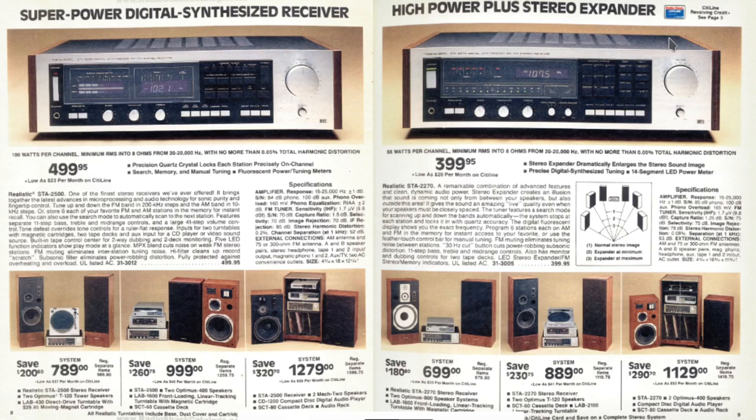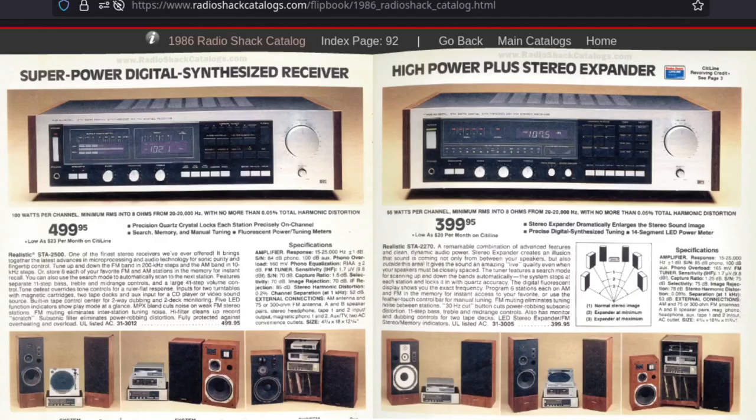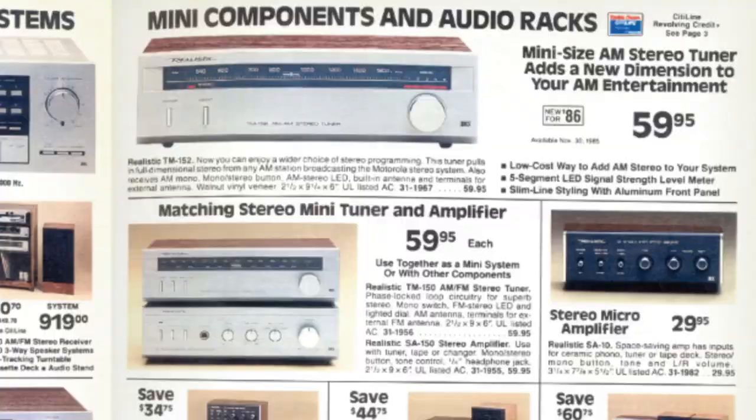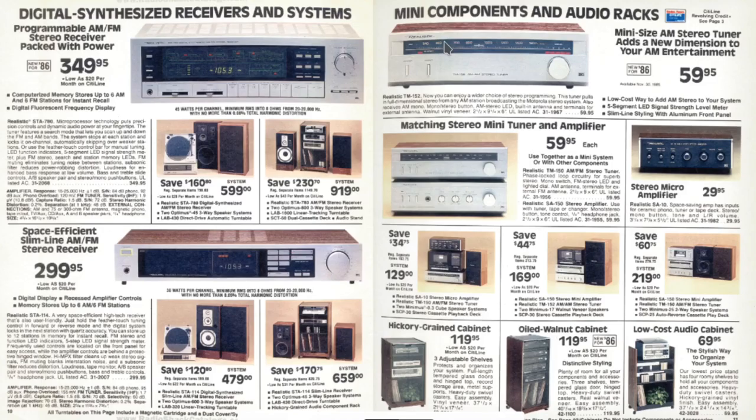These four or five hundred dollar devices had your digital radio tuners built in. At the time, a lot of tuners were the analog kind — the dial would slide out of proportion. So digital receivers were a big deal. And then you got these much cheaper manual tuner receivers, plus accessories like stereo micro amplifiers. There are smaller stereos as well — boomboxes, which we'll probably get to later on in this catalog.